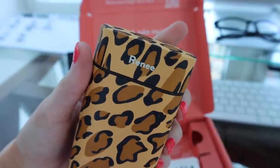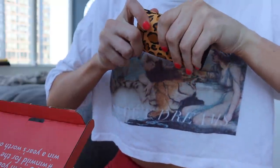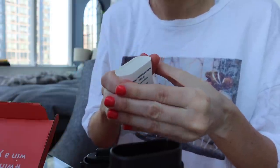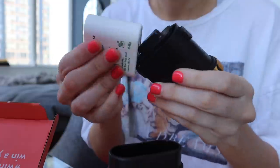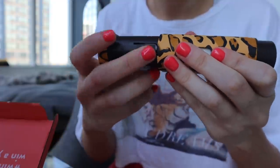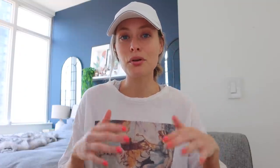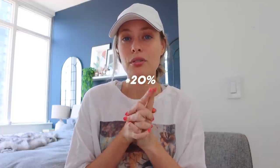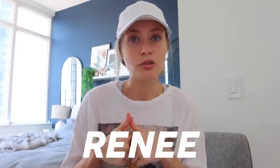The case is customizable — mine says Renee on it in a leopard print. To use it, you twist the lower portion to the left, pop out the bottom, put the insert in the bottom, move the deodorant around before popping it in, close the case, and turn it to the right. It smells great, it's blendable, and they're giving you guys 25% off with promo code Renee. All their info is linked in the description.